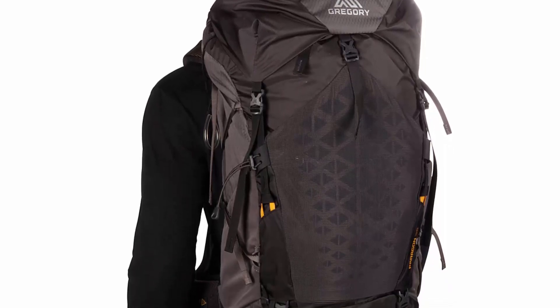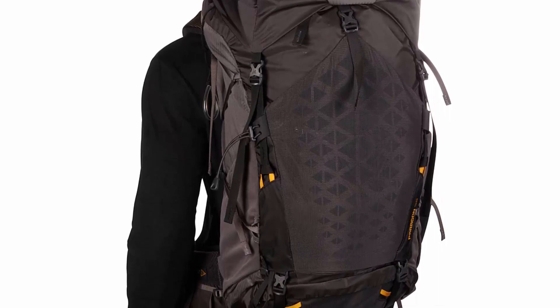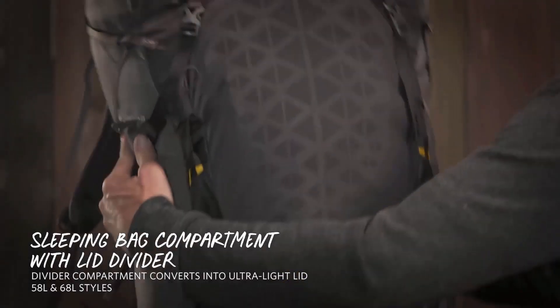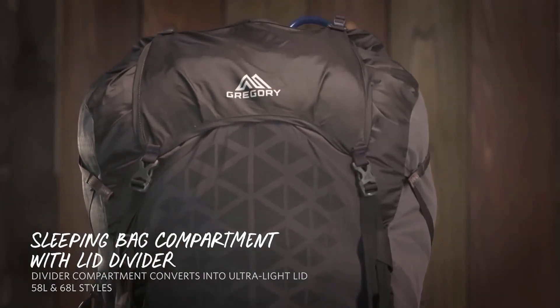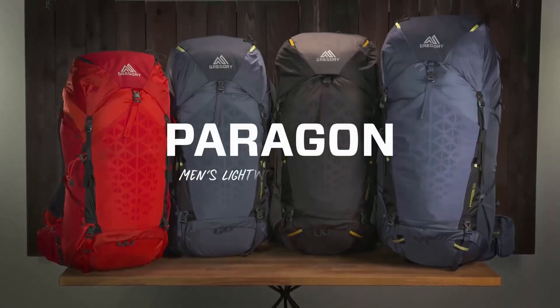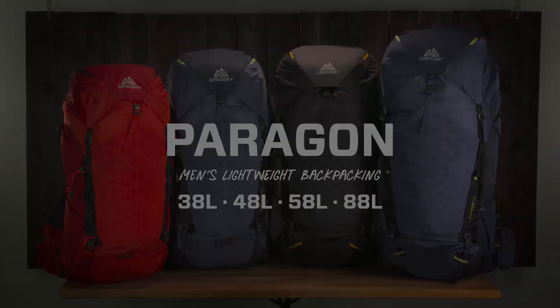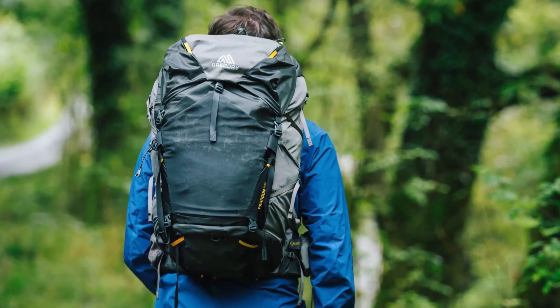The lumbar pad, the out-the-front water bottle pocket, and the detachable sleeping bag compartment separator that turns into a top flap when removing the brain are what really make this backpack ideal for everyone. Whether going out for a quick overnight or through-hiking a long distance trail, the Gregory Paragon 58 can do it all.